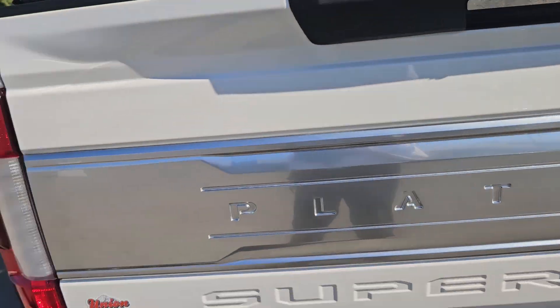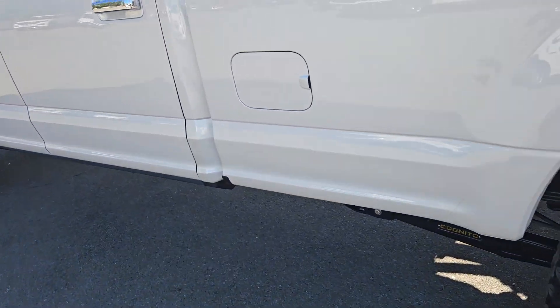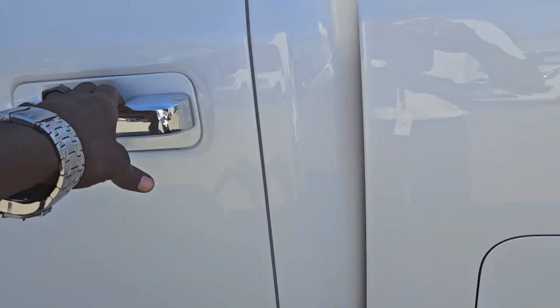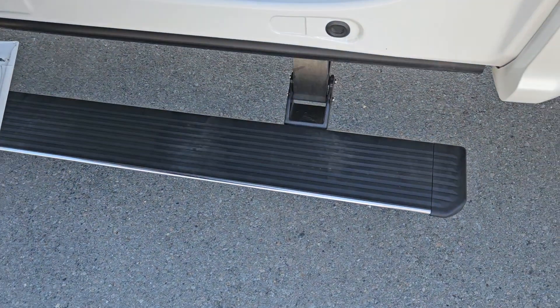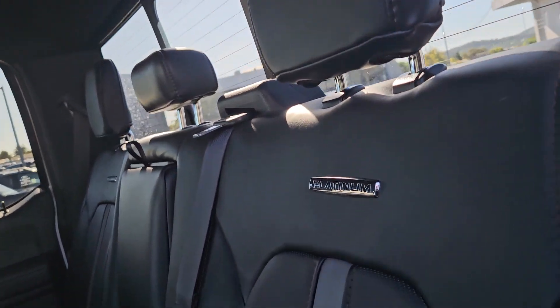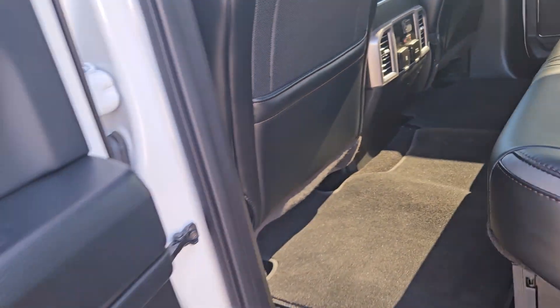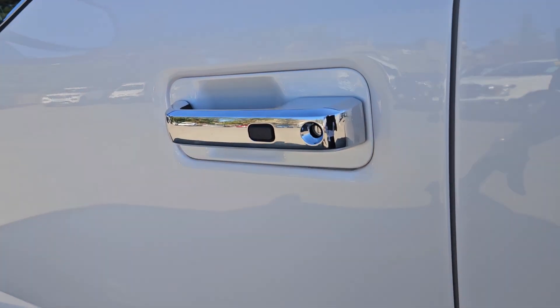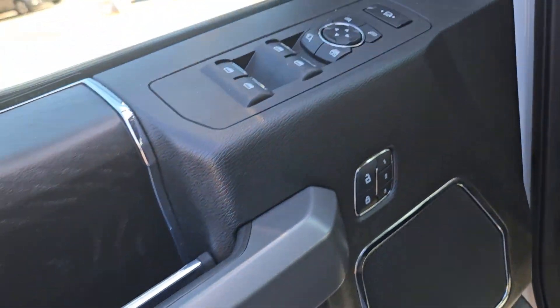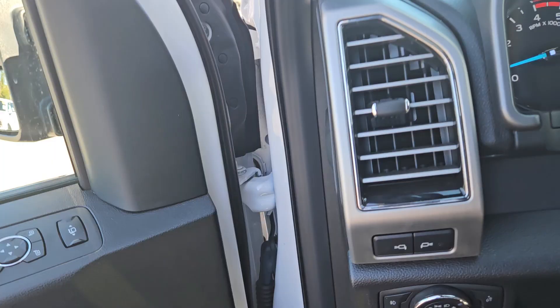Now we just got this truck in last night, so you're seeing it how it came to us — it has not even been through the detail department. Very clean inside and out. As you see, it has the power deployable running boards, very spacious cab. This is the Platinum as you already know, so you've got your heated seats here in the rear as well. You also have the Bang & Olufsen sound system — absolutely phenomenal sound system in this vehicle, along with Microsoft Sync.